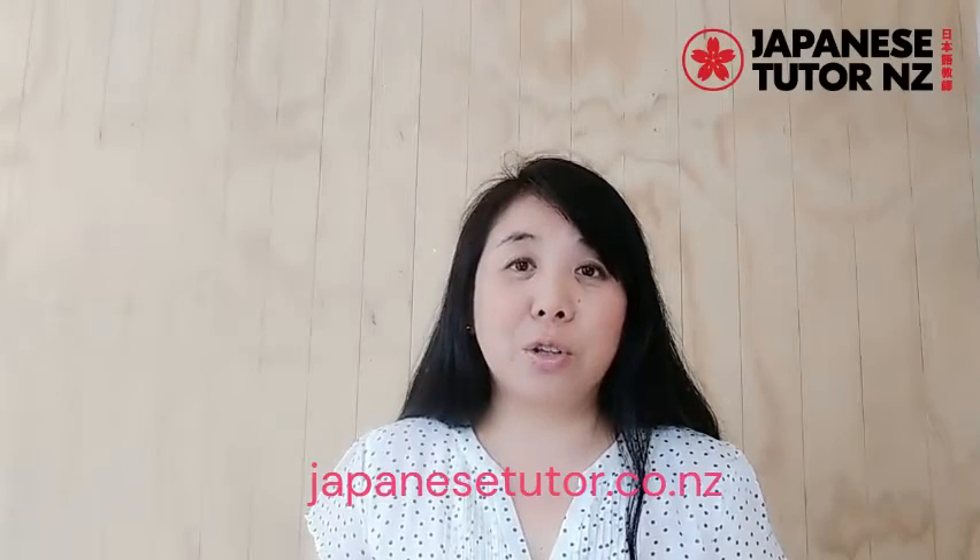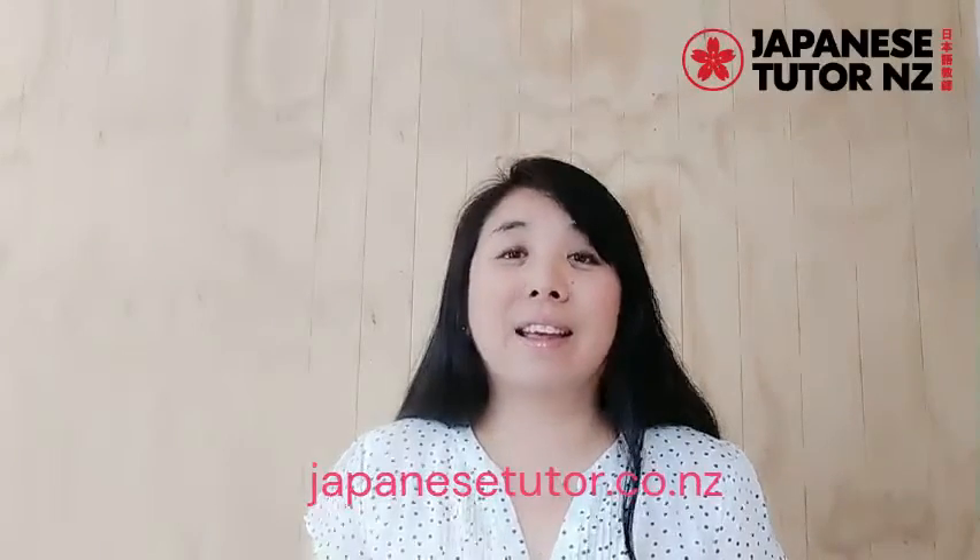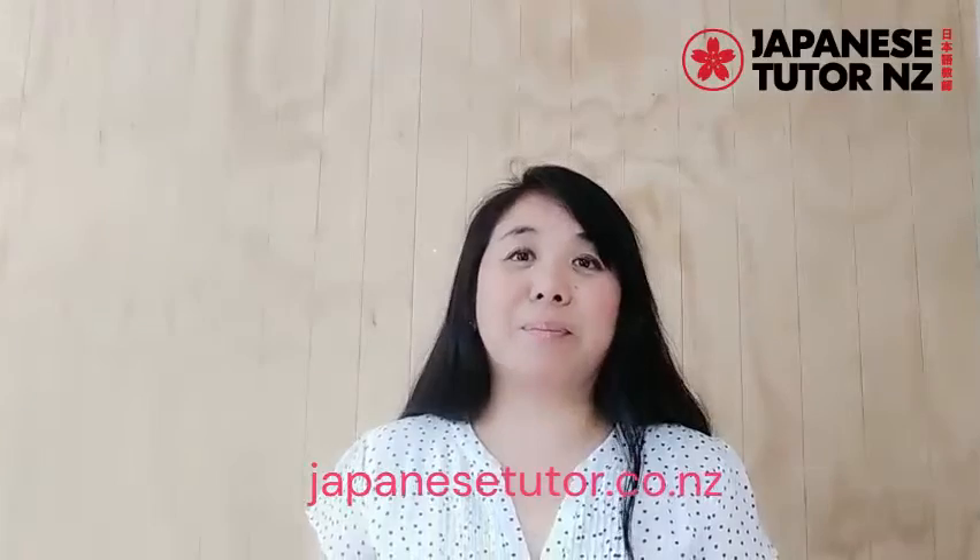Ok, that is all for today. When you want to learn more, please contact us through the website japanicule.co.nz. ありがとうございました。